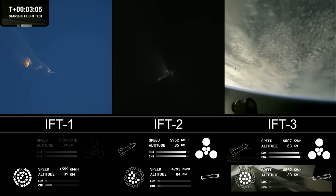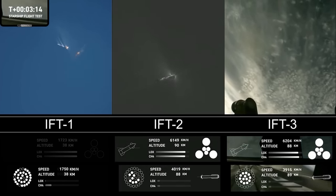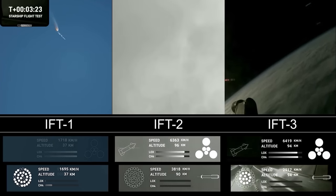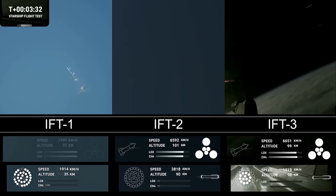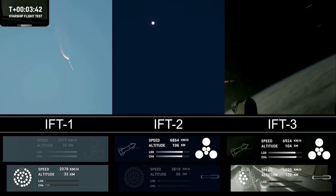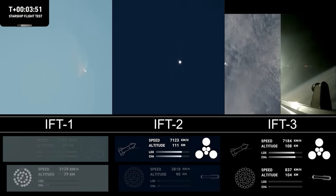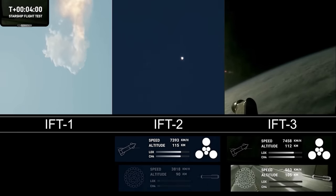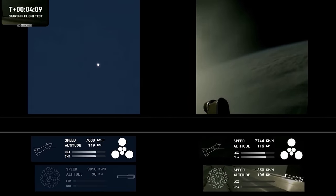Hot staging confirmed! Booster is now making its way back. Seeing six engines ignited on ship. We've got a Starship on its way to space and a booster on the way back to the Gulf. These are live views from Starship. First stage is performing the boost-back burn — expected to last about one minute. That burn propels the booster back towards the coast, for a landing in the waters of the Gulf of Mexico. We're only using the Super Heavy booster's 13 center engines from here on — those are the ones that can gimbal, moving to change direction and steer the first stage back to Earth.